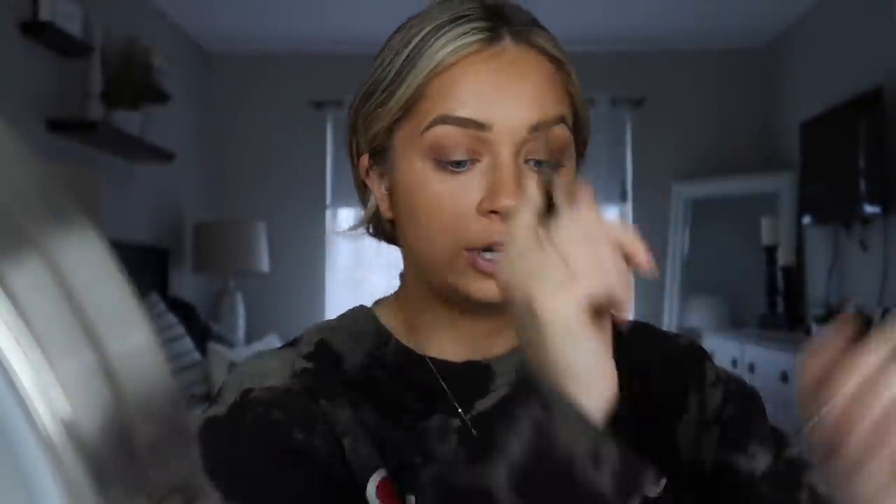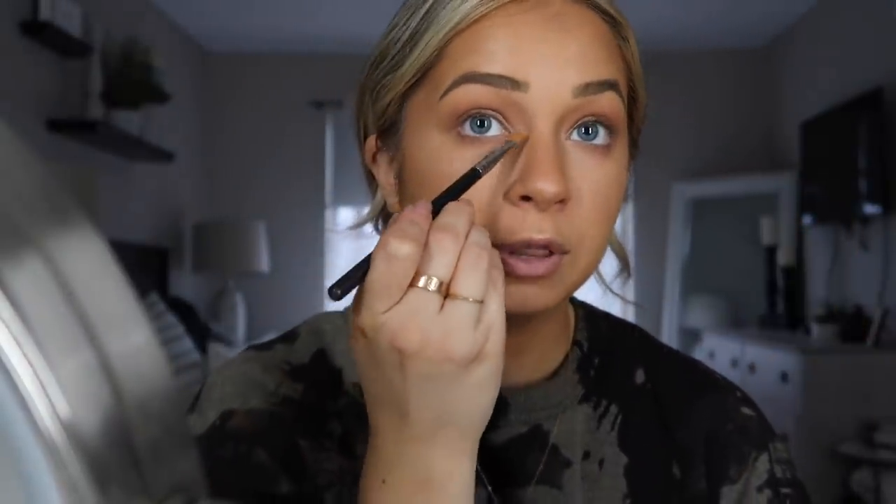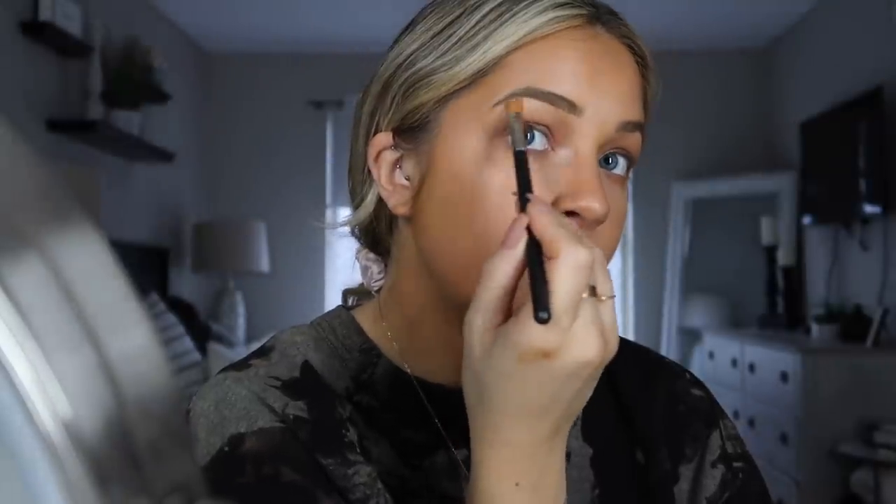I put the MAC Soft and Gentle where I put the cream highlight, above the brow. Normally I use MAC Nylon, but since this is fall and I want to keep it all similar, I use Soft and Gentle for my eye highlight too. I put it on the inner corner of my eye and under the brow bone — but only from the arch to the tail, not underneath the front.